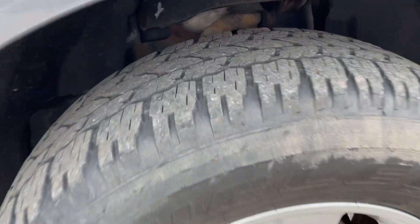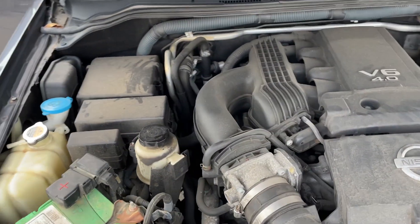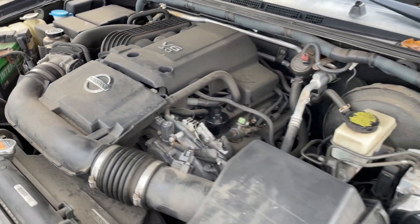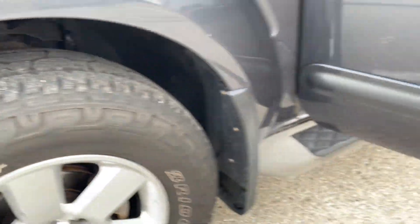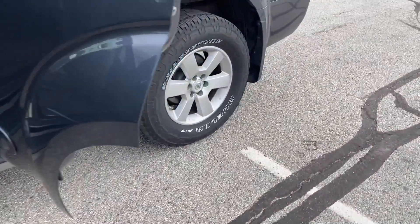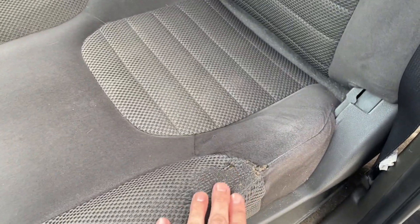2011 Nissan Pathfinder. Tires are getting a little low, runs and drives good, a little bit of suspension noise going on underneath going over bumps. Four-wheel drive works. You do have some oxidation — I'll point that out on the car a little bit.